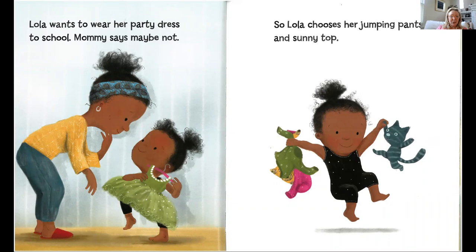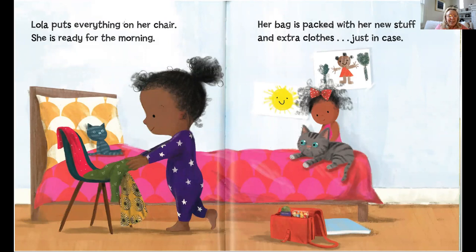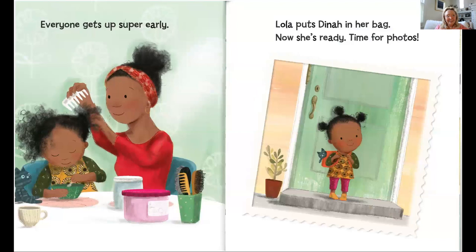Lola wants to wear her party dress to school, but mommy says maybe not. So Lola chooses her jumping pants and a sunny top. Lola puts everything on her chair so she's ready for the morning. That's a good idea, isn't it? So you're not rushed in the morning — you know exactly what you're going to wear. Her bag is packed with her new stuff and extra clothes, just in case.